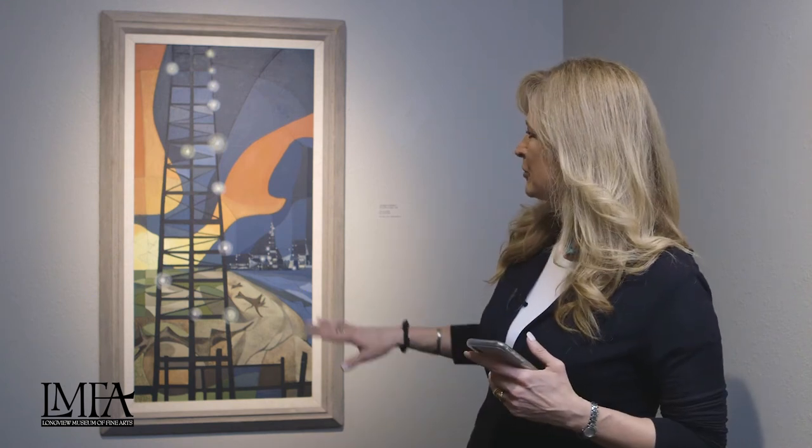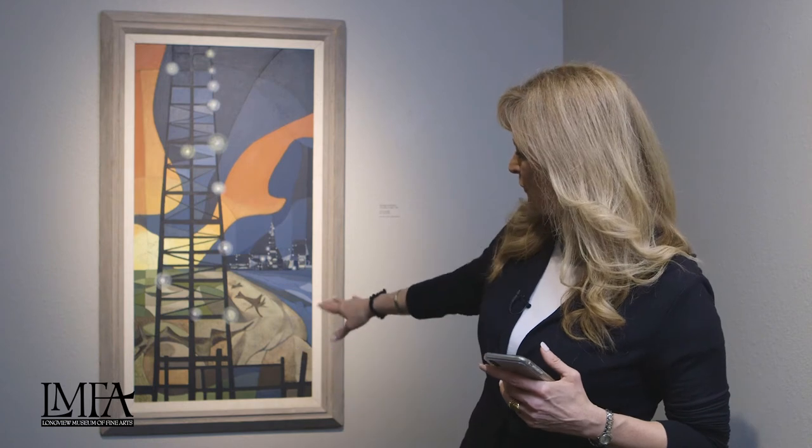I love this piece with the abstract images — notice how the tree stumps are kind of laid back. Another Dallas name to know is Alexander Hogue. There are some similarities I think when you start to compare the pieces.